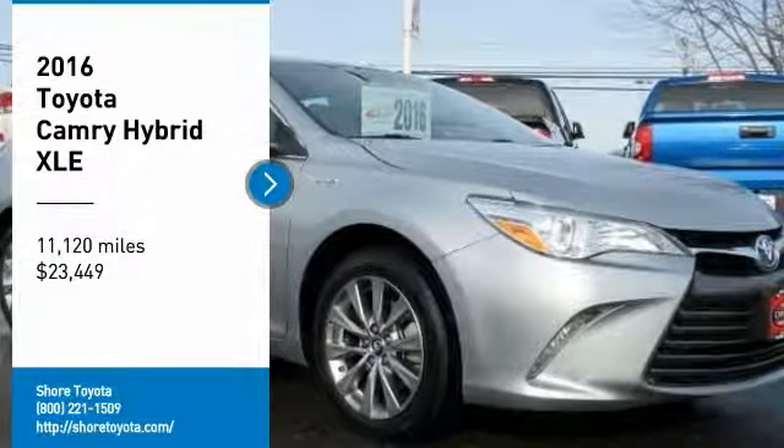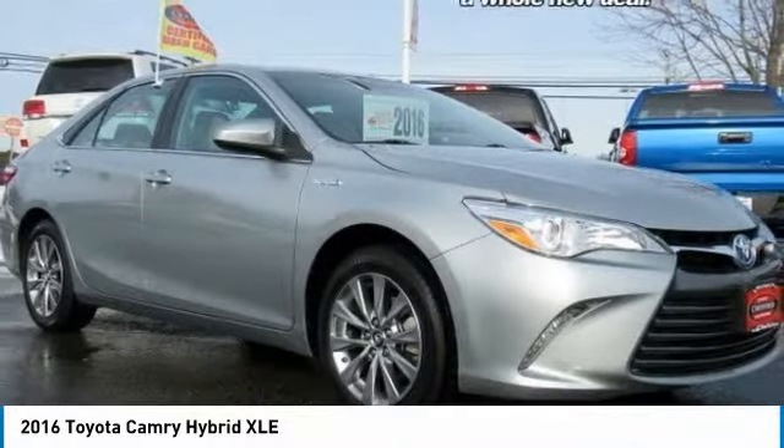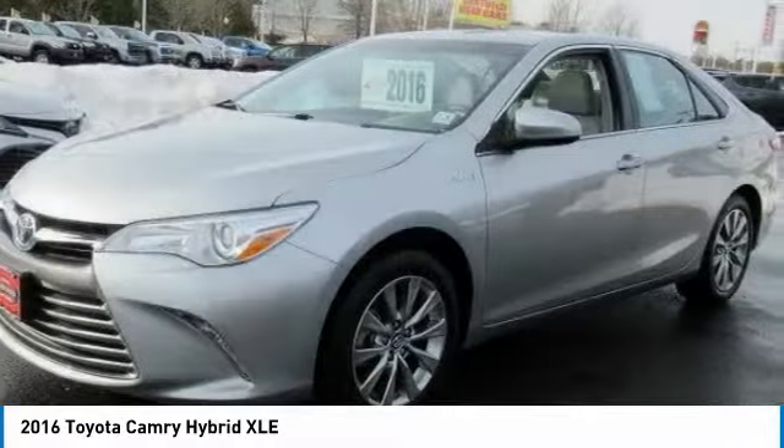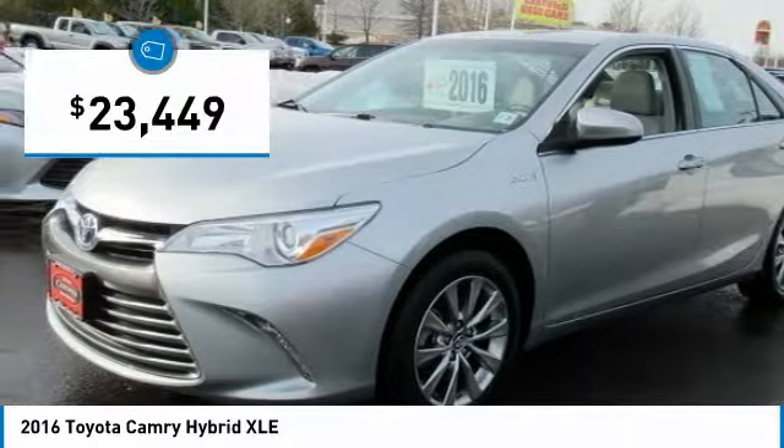Take a ride in a 2016 Camry Hybrid. Toyota Camry is an affordable mid-size car, reliable and a great comfortable commuter car, and is priced below $25,000.